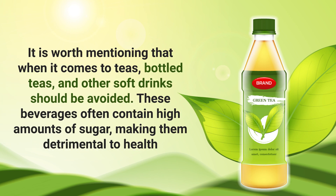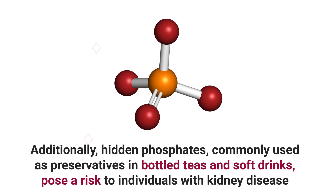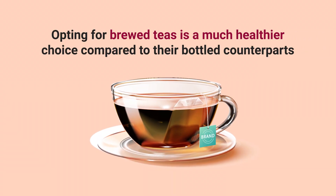It's worth mentioning that when it comes to teas, bottled teas and other soft drinks should be avoided. These beverages often contain high amounts of sugar, making them detrimental to health. Additionally, hidden phosphates, commonly used as preservatives in bottled teas and soft drinks, pose a risk to individuals with kidney disease. Opting for brewed teas is a much healthier choice compared to their bottled counterparts.